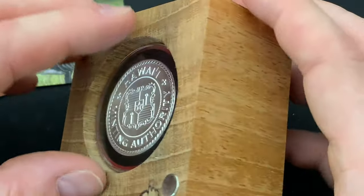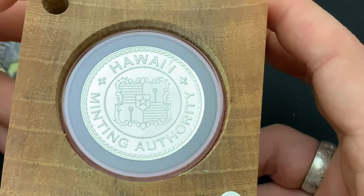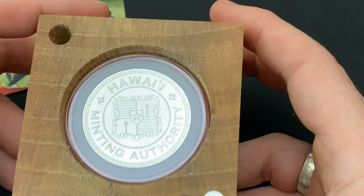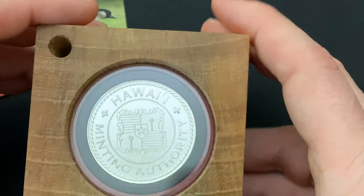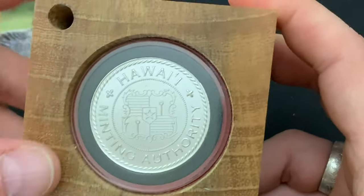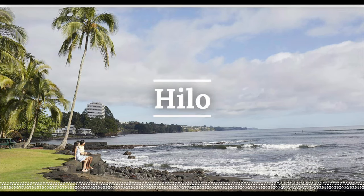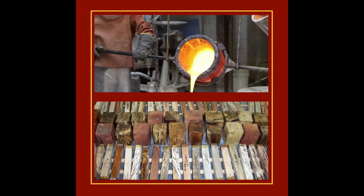I've never actually gone to Hawaii being on the East Coast — that's quite a trip. I have thought that would be a wonderful vacation, maybe post COVID, take Mrs. Yankee to Hawaii. The Hawaii Minting Authority is in Hilo, on the northeastern side of the island of Hawaii — it looks like a great destination. Maybe I could go there with Mrs. Yankee and visit their micro mint. That would be awesome.